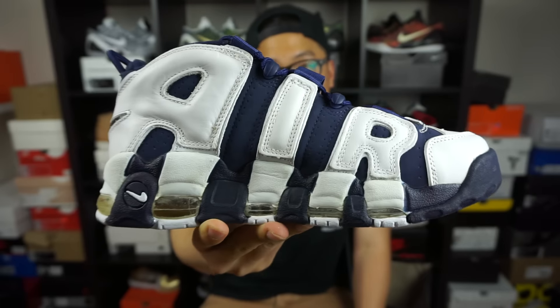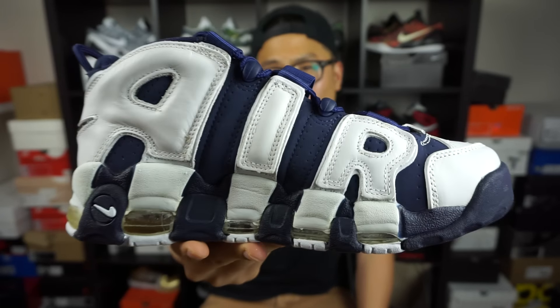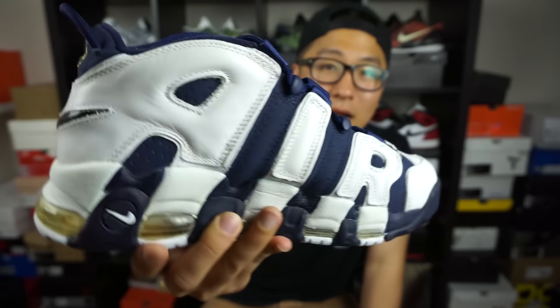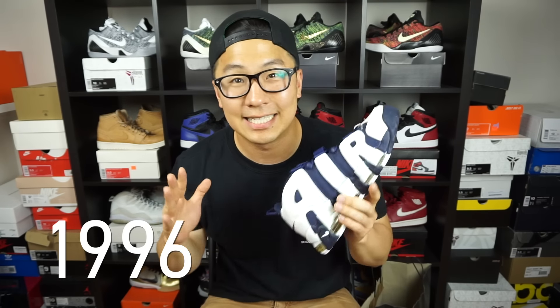I'll show you the shoe in three, two, one — boom shakalaka! This is the Nike Air More Uptempo and it is dead stock. It might not look dead stock to you because if you look at the air bubble it looks like it's yellowing, but all that means is that it's a dead stock pair from 1996.